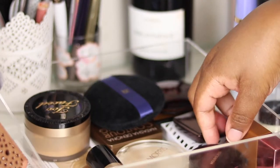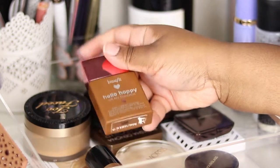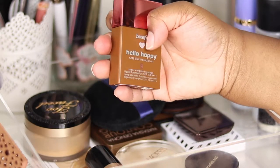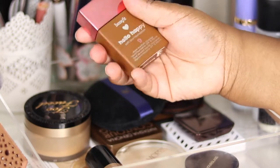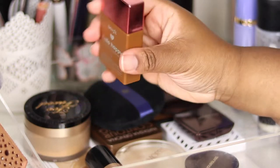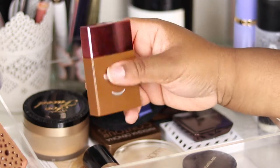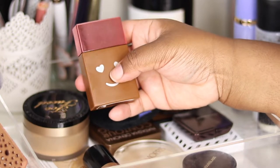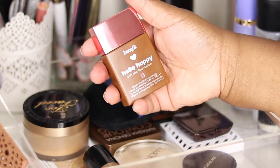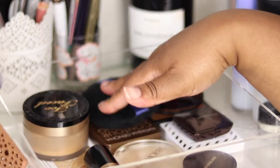Another foundation is the Benefit Hello Happy. I've been using this a lot more day-to-day, especially when I'm running late and just want a quick wash of colour on my face. It's soft, sheer coverage, shade 9 — there are about 10 shades, so you can imagine where shade 9 falls. I've done a review on this already. Coverage-wise it's sheer, which is what I signed up for. I'll probably just finish it up.